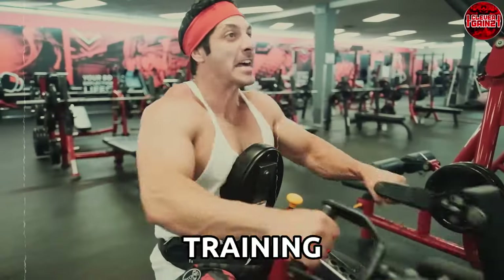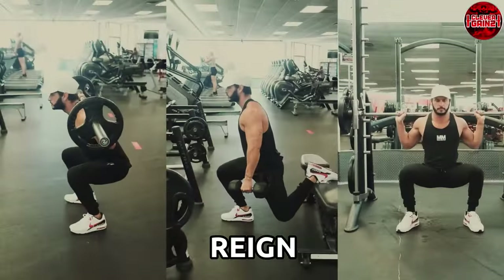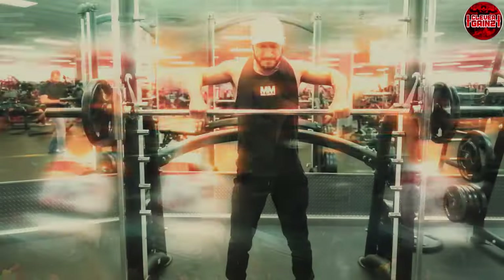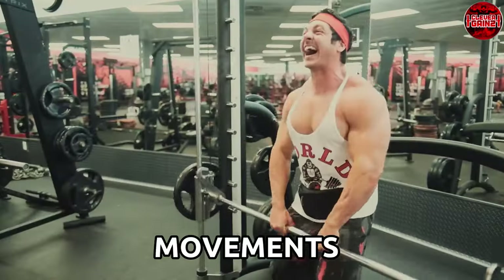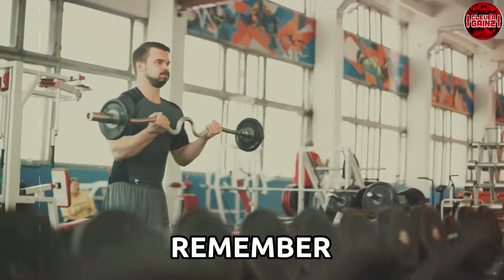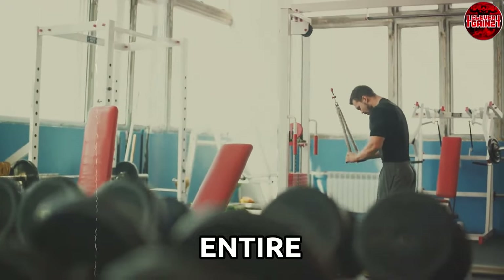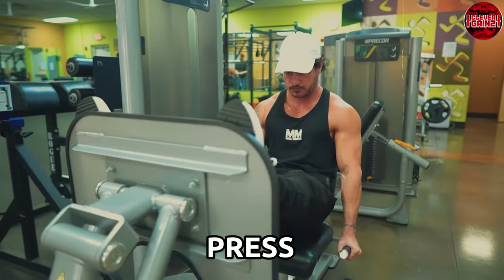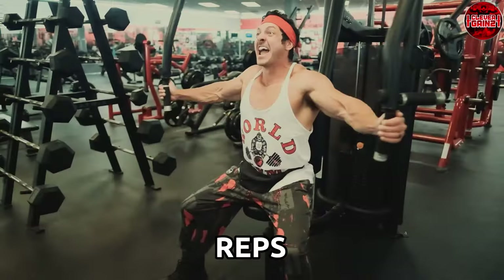Regardless of the training modality — free weights or machines — maintaining proper form reigns supreme. Correct technique not only maximizes muscle activation but also minimizes the risk of injuries. Emphasize controlled movements, full range of motion, and mind-muscle connection. Remember, it's not just about moving the weight, but about feeling the muscle work throughout the entire exercise. Whether it's a deadlift with a barbell or a leg press on a machine, form is king and should never be compromised for heavier weights or higher reps.